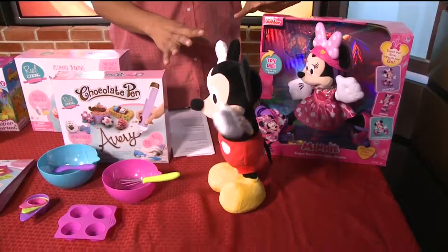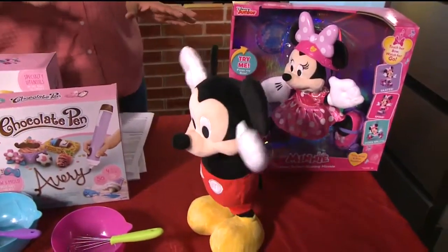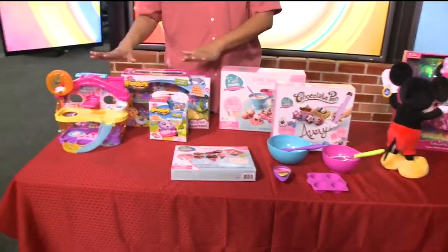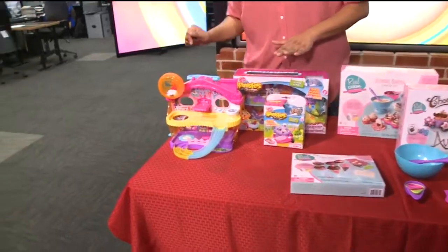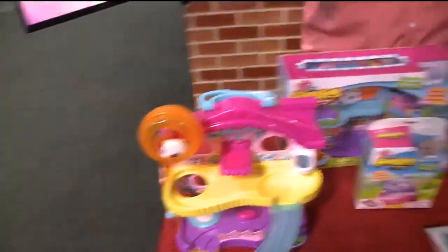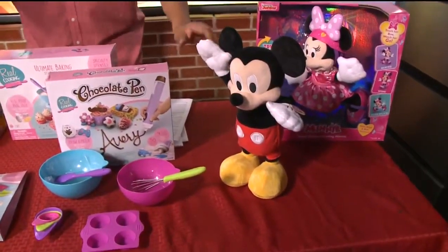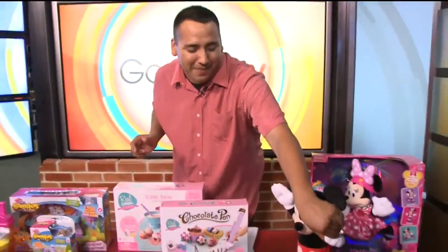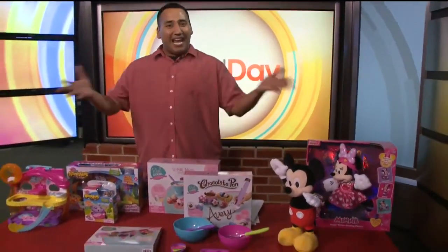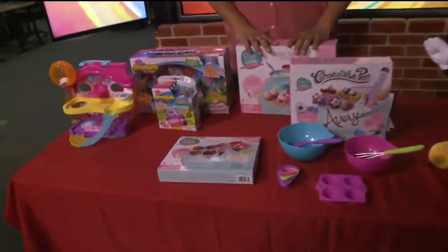So again, $39.99 for this, and one more time you can get this at JustPlayProducts.com. Mickey and Minnie — and don't forget your cooking and baking sets and your Hamsters in a House. Look, it's still going! You see the wheel turning? I left the hamster on. We just missed the twerk — let's see if he does it again. All right, so again, head out to the store or go online. Thank you very much. Good Day's Gift Guide.